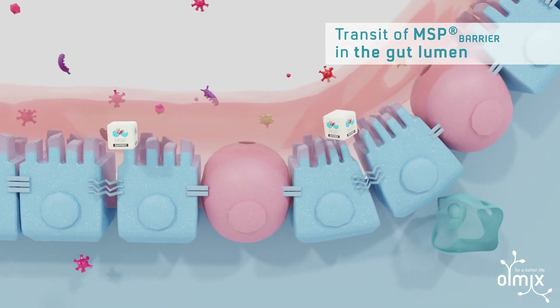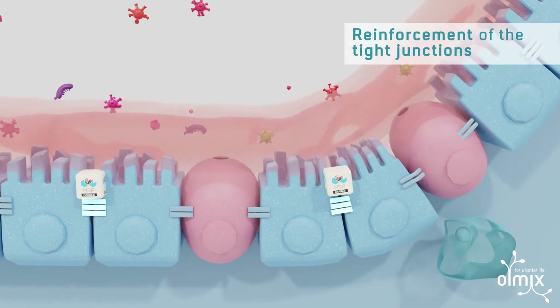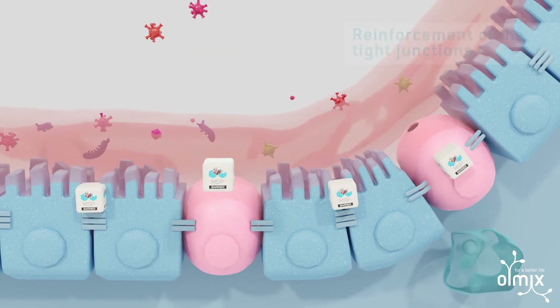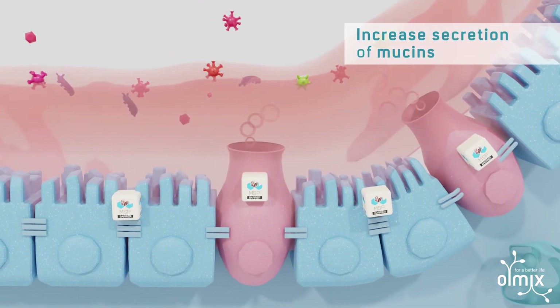it reinforces the tight junctions, leading to a less permeable intestine. It also increases mucin secretion, resulting in a more functional mucus layer. MSP barrier reinforces the intestinal barrier, which is the first line of defense against pathogens and toxins.